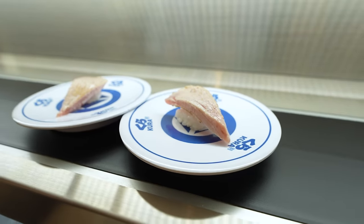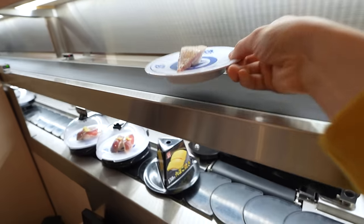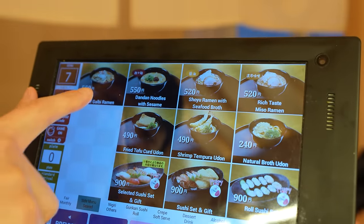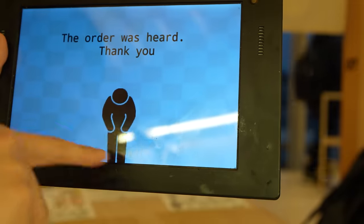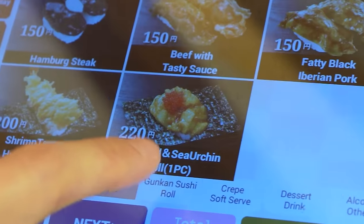Some seared fatty tuna arrived. They have some very attractive looking ramen here — I'm getting the beef kalbi ramen. I like how the Japanese icon bows. Even the icons are polite. Oh, they have sea urchin — like uni. I want that.